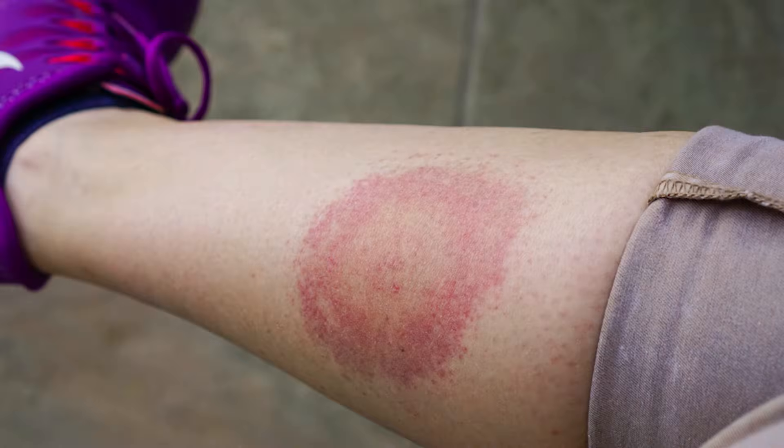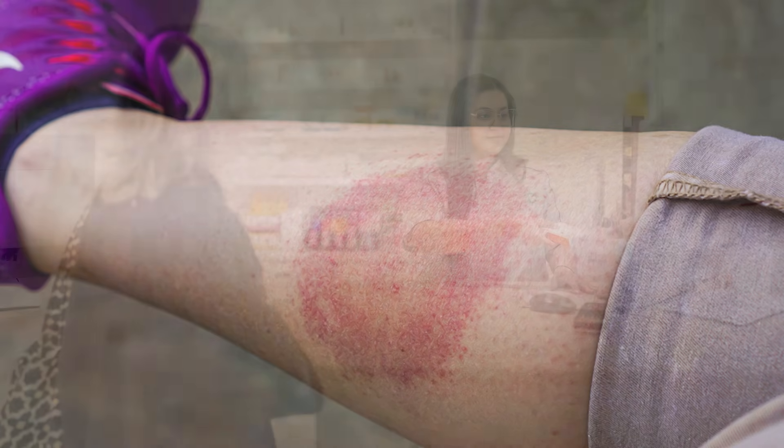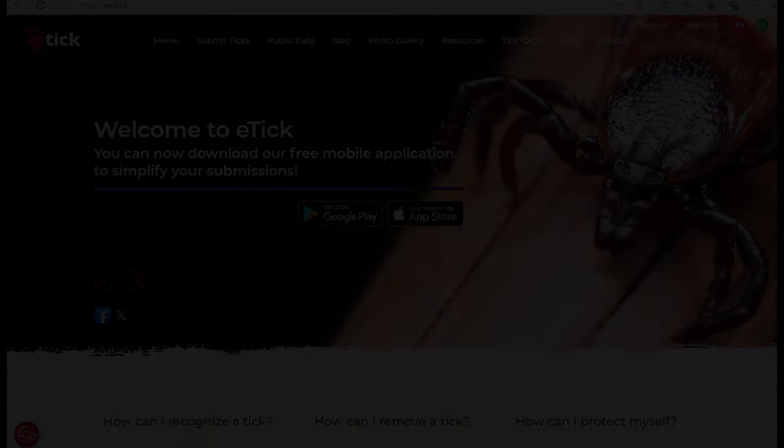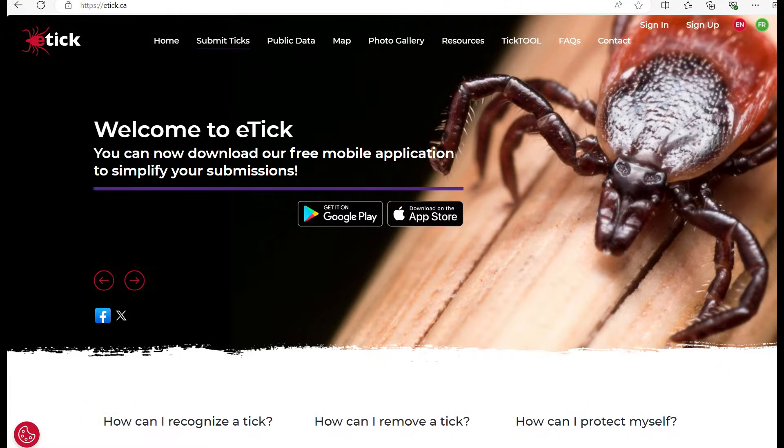Anyone who develops symptoms after a possible exposure to ticks should see a health care provider as soon as possible, or contact your local pharmacist to inquire if they prescribe prophylactic doses of antibiotics for Lyme disease and if you're eligible to receive it. If possible, take a picture of the tick and upload it onto etick.ca to identify if it is a black-legged tick.